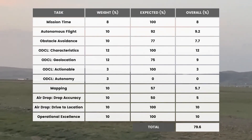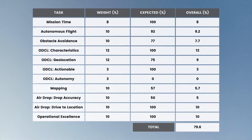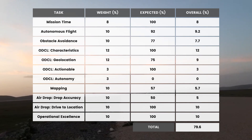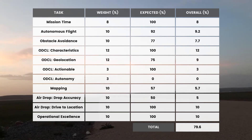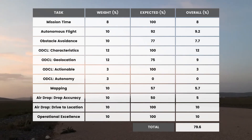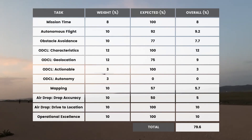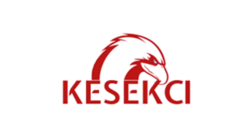As seen on the table, we are not going to submit the ODCL objects autonomously, so we don't expect points from there. Our drop accuracy mean error is 11 feet, and since full points require 5 feet, we expect 50% points from drop accuracy. When we sum all points, our expected mission demonstration score is 79.6%. Thank you for your attention. Greetings from the METO ANATEC team.